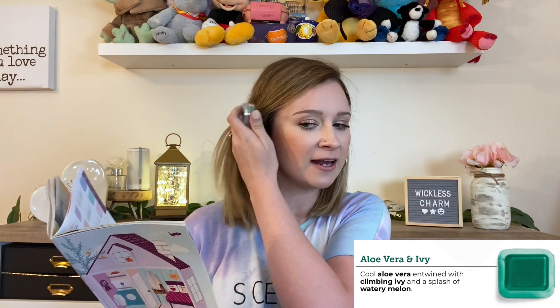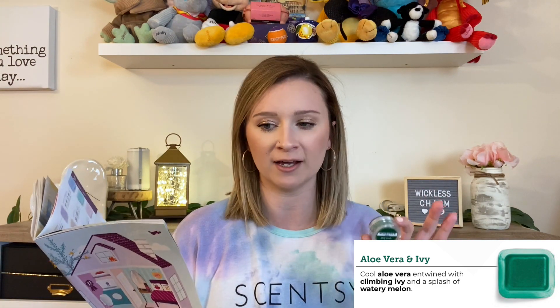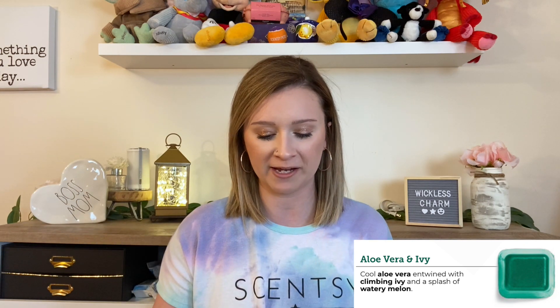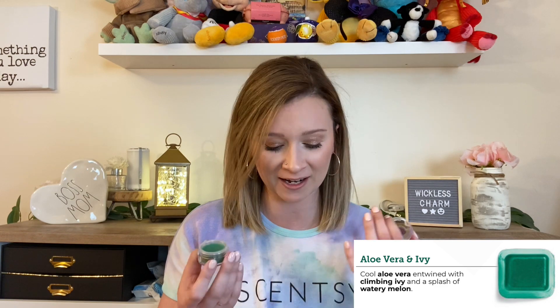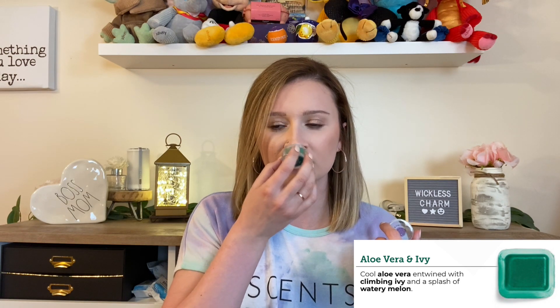The first one up is Aloe Vera and Ivy — cool aloe vera entwined with climbing ivy and a splash of watery melon. This was a scent of the month early in 2020, and it definitely surprised me. I didn't know how I was going to like it, but I actually get a lot of melon out of this. It's very fresh but clean and fruity at the same time. It was a bestseller, and it came back in the catalog, so everybody loved it.